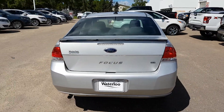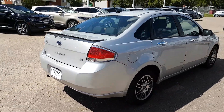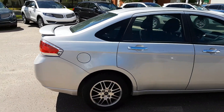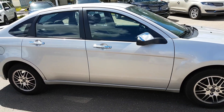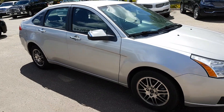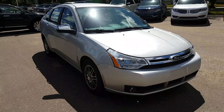We hope you enjoyed this quick look at the 2011 Ford Focus SE. If you're interested in this car or any other vehicle on our lot, hop over to waterlooford.com or stop by our dealership at 11420 107th Ave in Edmonton, Alberta. To keep up to date with all of our promotions and inventory, like us on Facebook, follow us on Instagram and Twitter, and subscribe to our YouTube channel. Thanks again for watching.